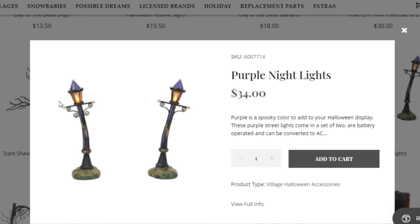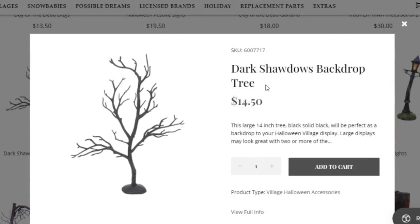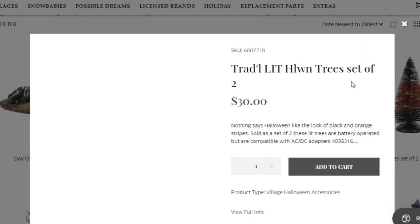Then we have this haunted slime tree, which I think is pretty cool. Then we have another standard tree — it's actually pretty large at 14 inches, so if you want a big tree this might go well with that. There are some more trees here as well.